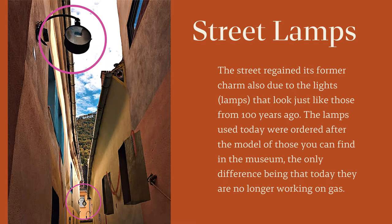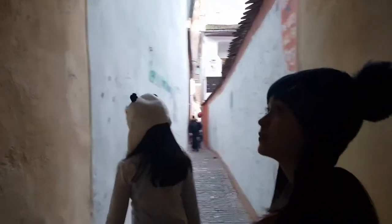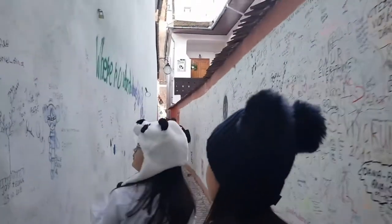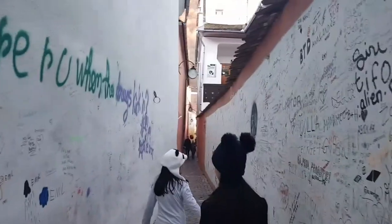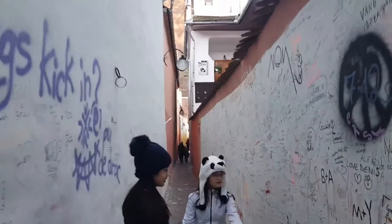The lamps used today were ordered after the model of those you can find in the museum, the only difference being that today they are no longer working on gas. A large white block of space on one section of the wall was created for people to write thoughts, impressions, or graffiti on — so you might want to bring your own marker for this.